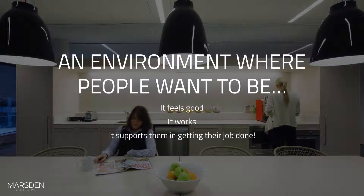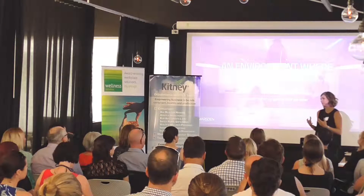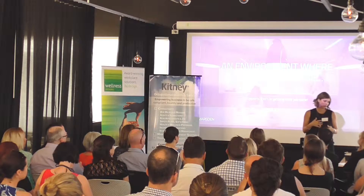When we design an environment, we want to make a place where people actually want to be. There are three factors we consider important: that it feels good so people like coming to work every day, that it works so the flow is right and people can communicate and connect, and that it supports them in getting their job done. There's nothing more frustrating than a space that actually stops that.